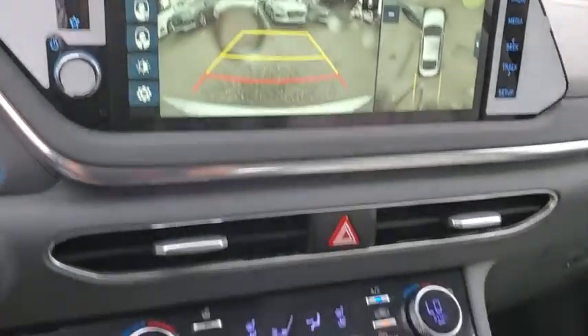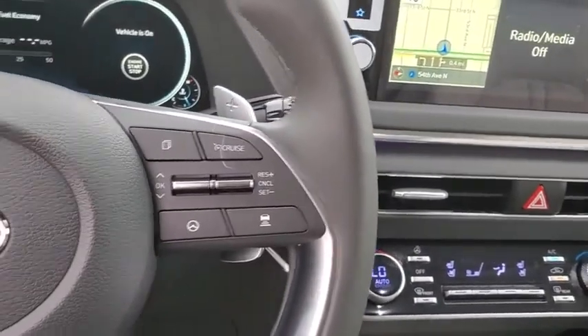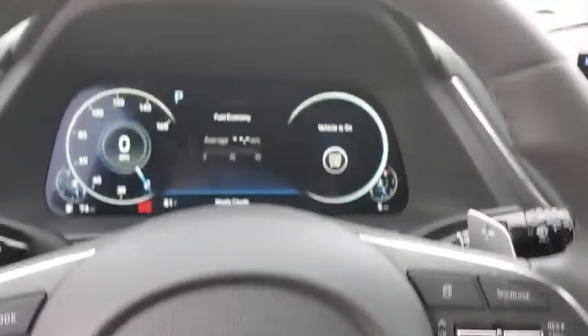Also featured: tachometer, leather seats, overhead console, remote keyless entry, and power moonroof. This beauty will even make your house keys jealous. Drive it today!